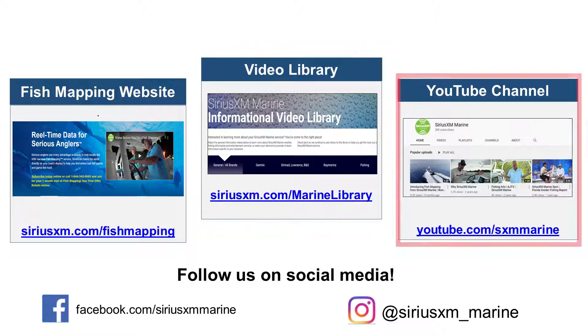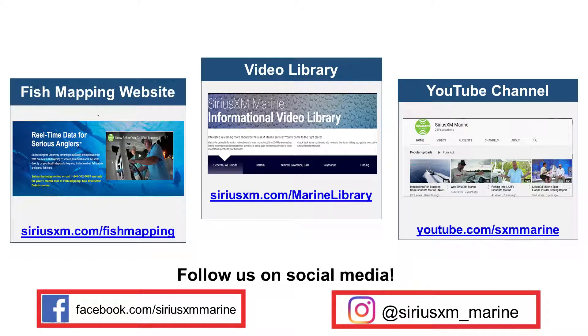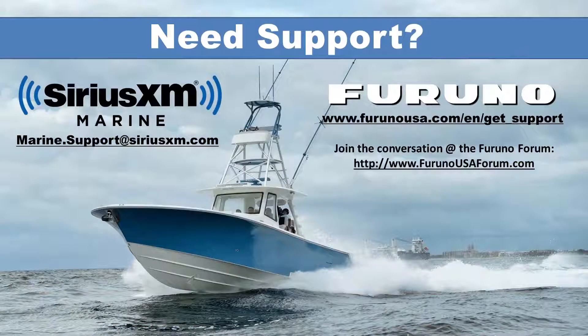For even more about using SiriusXM Marine, visit our YouTube channel at youtube.com/sxmmarine. In addition, please follow us on our social media sites. If you have questions, feedback, or would like to share a story, please email us at marine.support@SiriusXM.com.